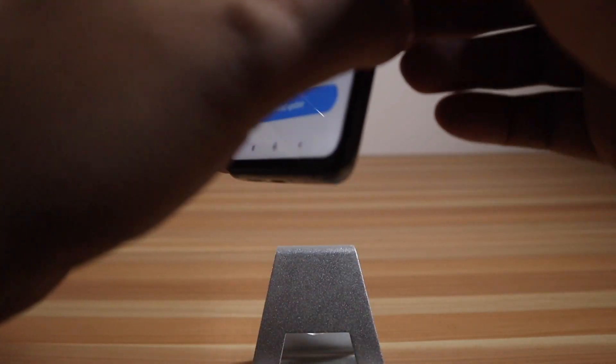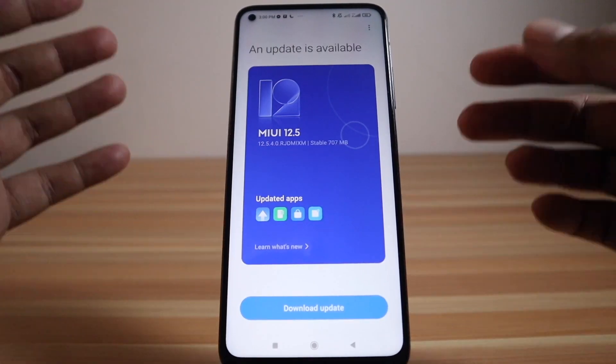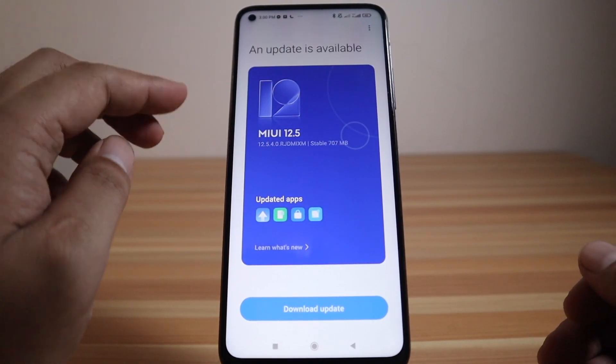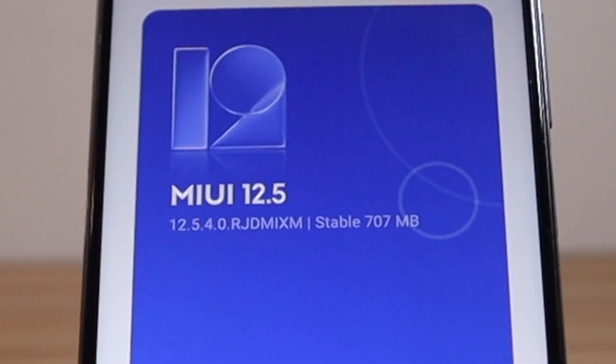Hi, welcome back to my YouTube channel. My name is Chrisman XMNN, and for today's video we're going to update the Xiaomi Mi 10T to the latest MIUI version, which is 12.5.4 RJD MI XM.